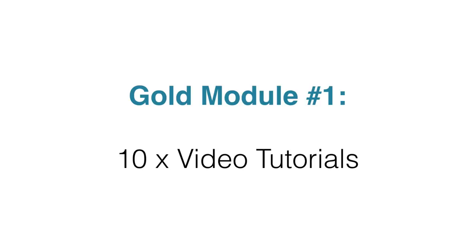Inside module one, you're going to get 10 video tutorials around this niche. It includes full private label rights so that you can rebrand it, upload it to YouTube, upload it to your blog, inside your membership site, or anywhere else. The videos are in full HD or 1080p, so it's very high quality. And we've used a professional voice talent for these videos.